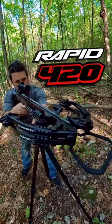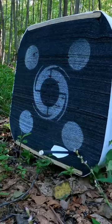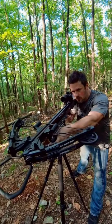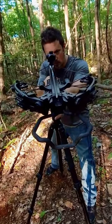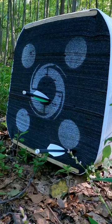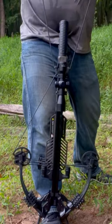The Rapid has a precision aluminum barrel that delivers consistent dead-on accuracy. This crossbow is 12 and three-quarter inches when cocked and its length is between 35 and a half and 38 inches thanks to that six position adjustable buttstock. The Rapid weighs in at 8.2 pounds and has a 210 pound draw weight. The power stroke is 14 and a half inches.